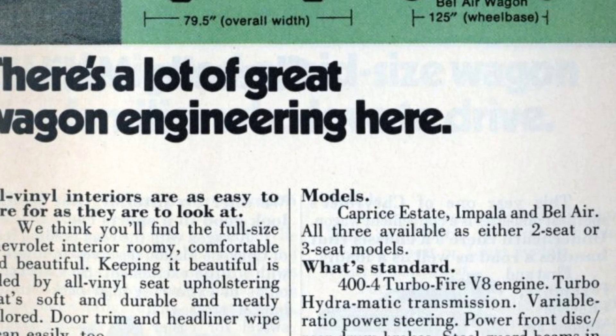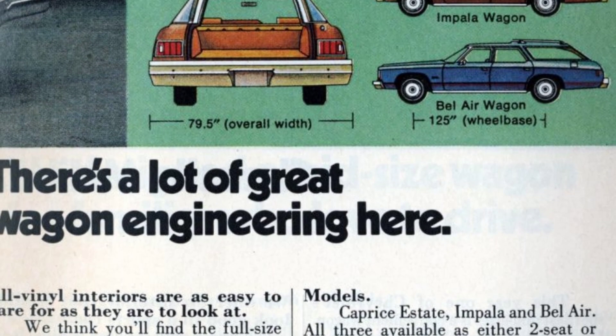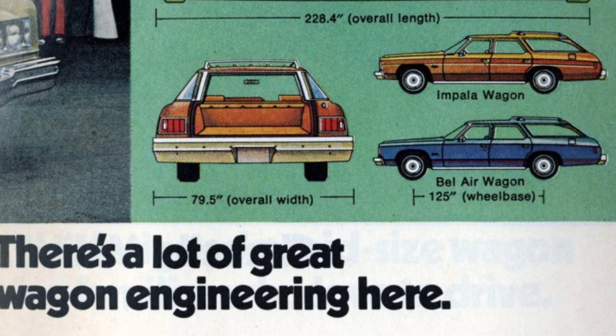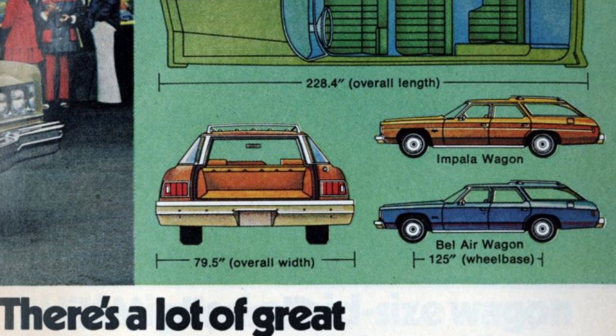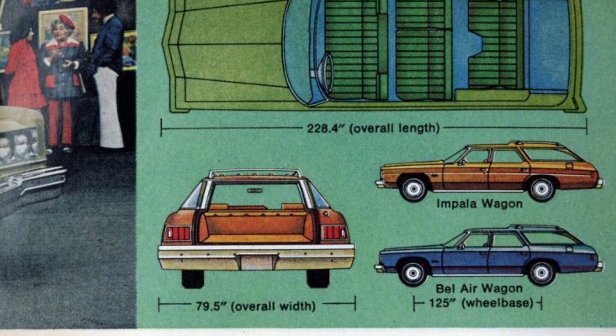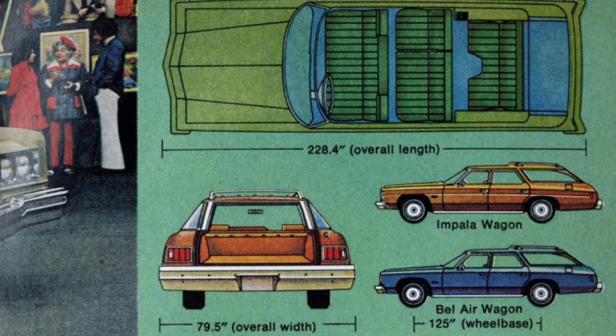The all-vinyl interiors are not only easy to care for, but also visually appealing. The full-size Chevrolet offers a roomy, comfortable, and beautiful interior. The all-vinyl seat upholstery is soft, durable, and neatly tailored, making it easy to keep it looking beautiful. Additionally, the door trim and headliner can be easily wiped clean.